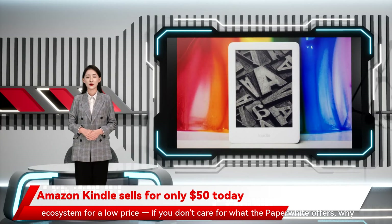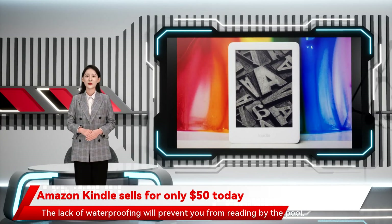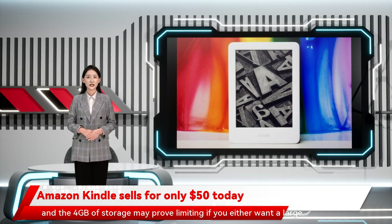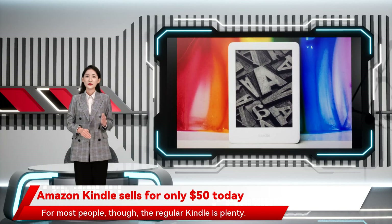If you don't care for what the Paperwhite offers, why pay more? There are limits you should consider. The lack of waterproofing will prevent you from reading by the pool, and the 4GB of storage may prove limiting if you either want a large on-device library or tend to read visually intensive books that chew up storage. For most people, though, the regular Kindle is plenty.